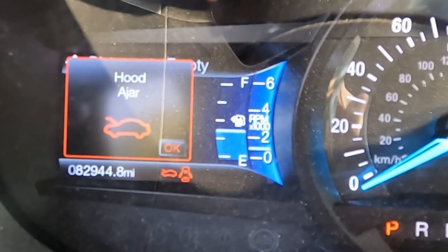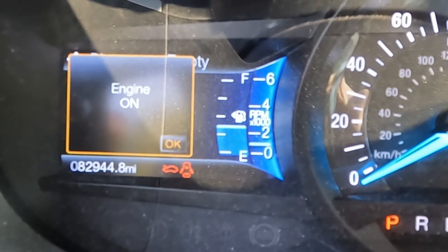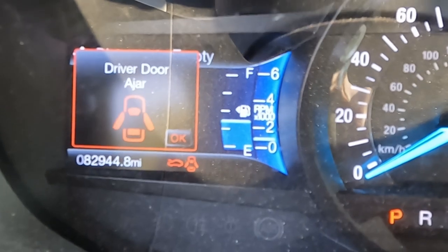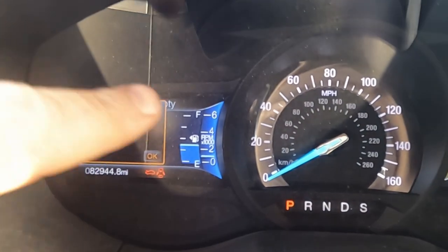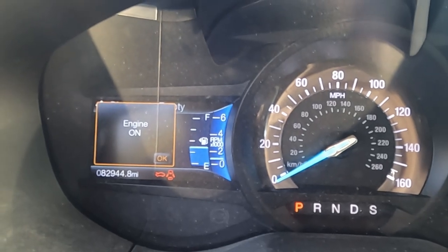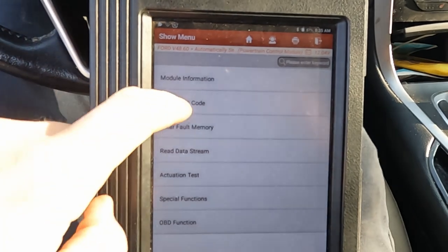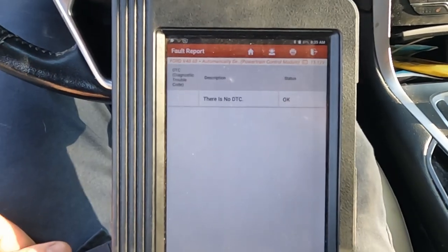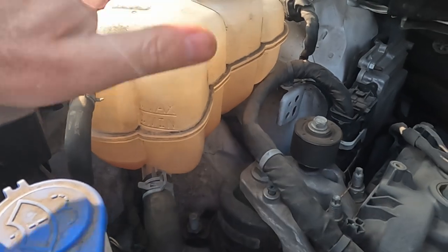Right now I have the engine running. You can see the RPMs are stable. The customer does say that every once in a while the RPMs will fluctuate, but at the moment it is stable. We do not have a check engine light on. Let's go ahead and pull codes just to see if anything is stored in memory — retrieve fault codes, TCS — and there are no current DTCs at the moment.